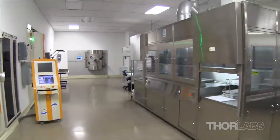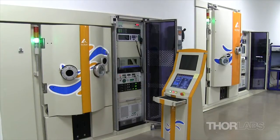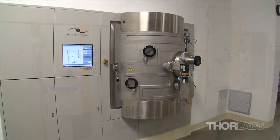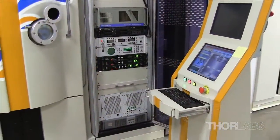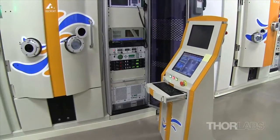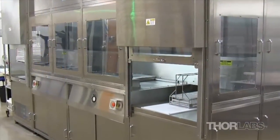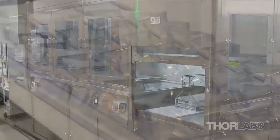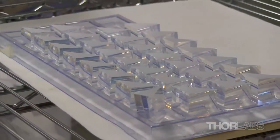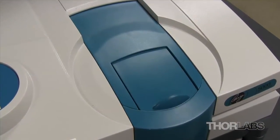Thorlab's Optical Coating Lab houses nine coating chambers, including three Tekport ion-assisted deposition chambers and a Vico Spectre ion-beam sputtering chamber. Two chambers are dedicated for use with metals and are used to coat most of our neutral density filters. The clean room also contains a four-bath ultrasonic cleaner and a drying station to clean optics before coating, and a spectrophotometer for in-process testing.